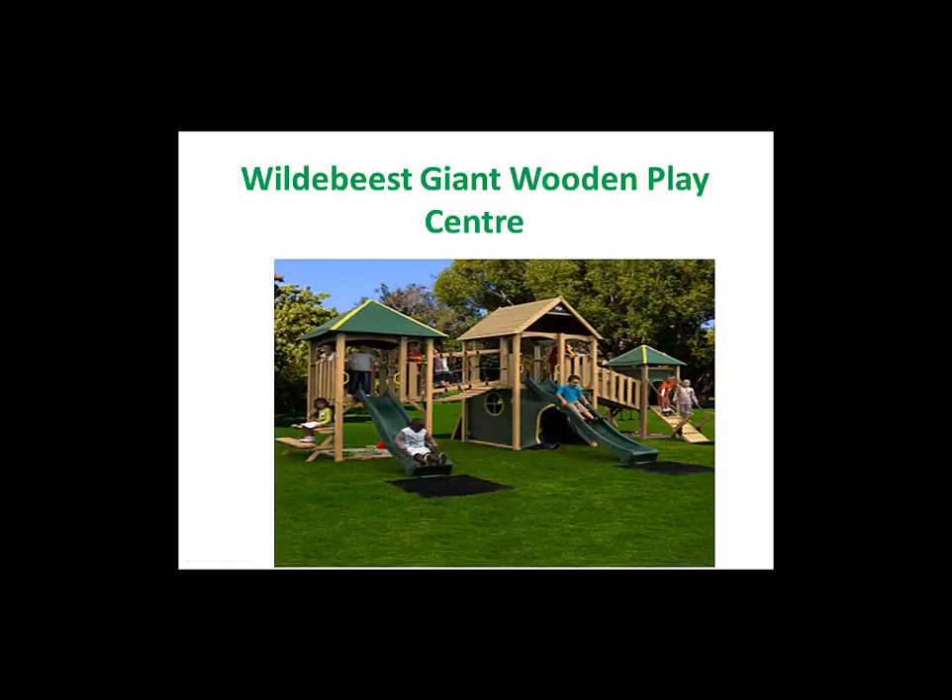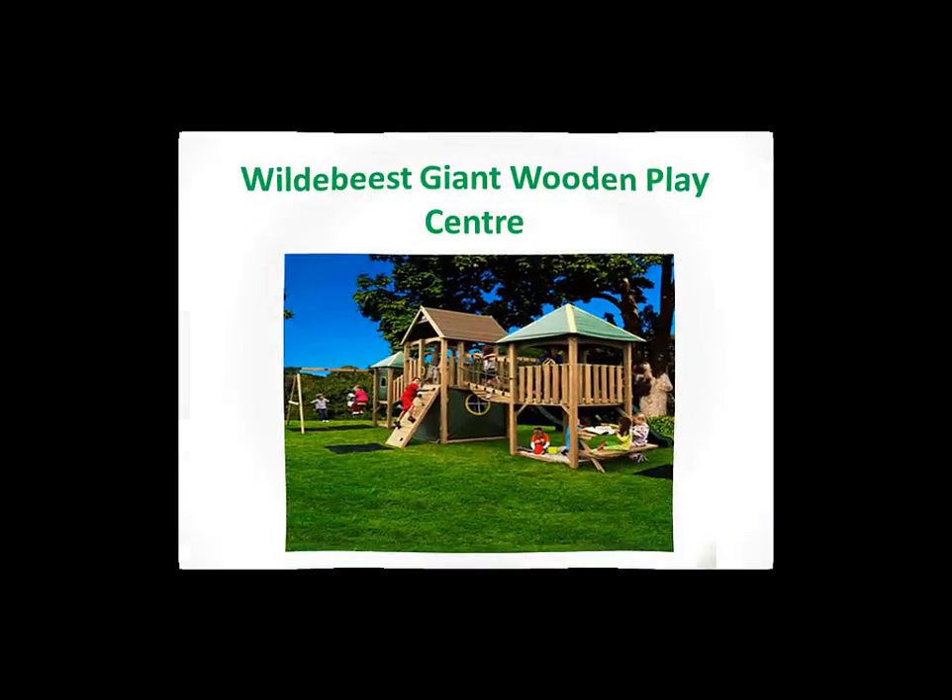Wow! What a play centre! With such an array of features children will have hours of outdoor fun all year round. The Wild Beast is a huge wooden framed triple tower play centre perfect for agile and active play.